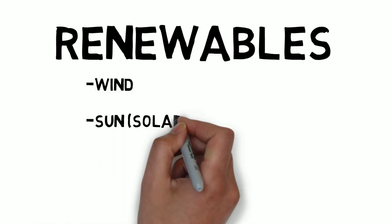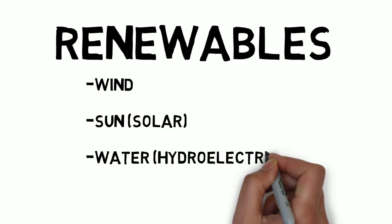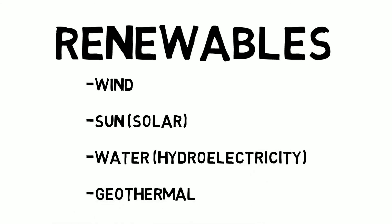We can harness or use energy from the sun, wind, water, or Earth's heat to create energy without ever using them up, making all of these resources renewable.